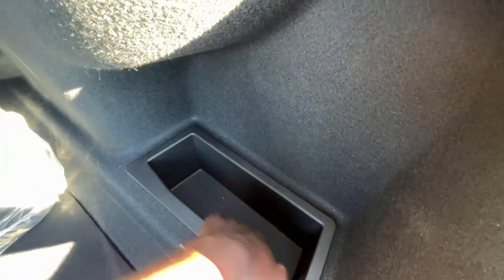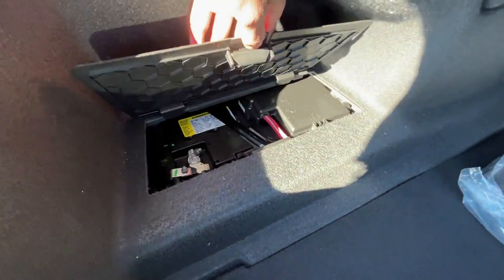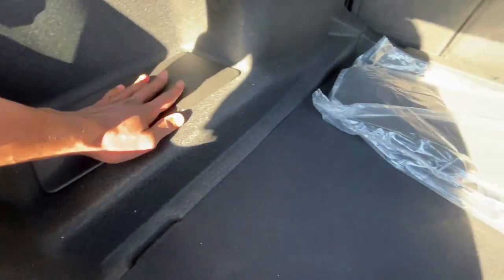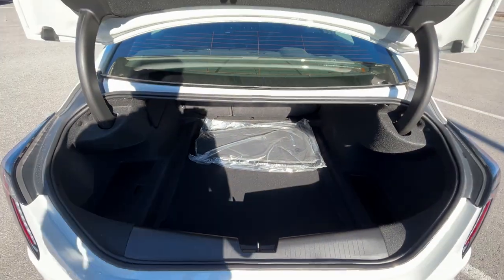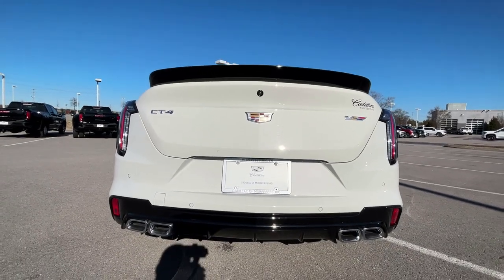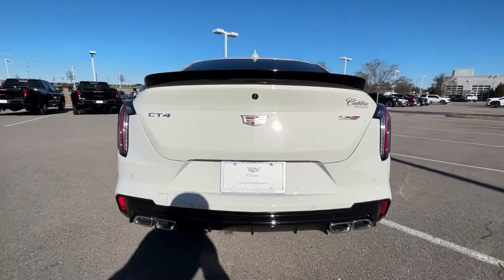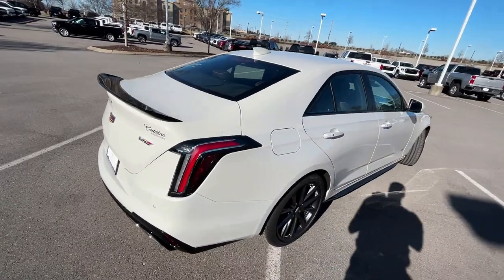There's a look at the trunk space — a nice pocket in there of decent size. You can also jump the battery directly here since the battery is located in the trunk. Decent trunk space overall for a smaller car.